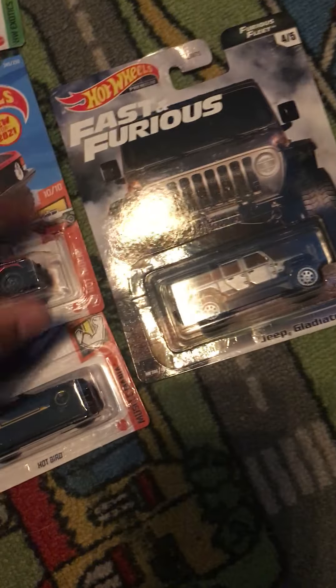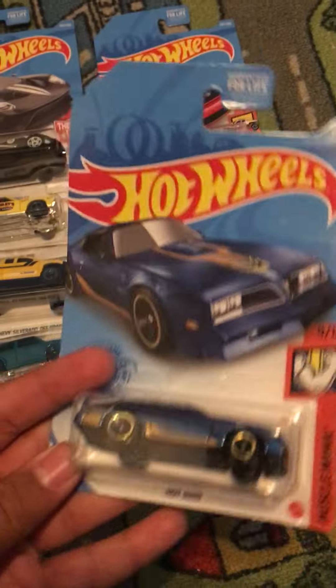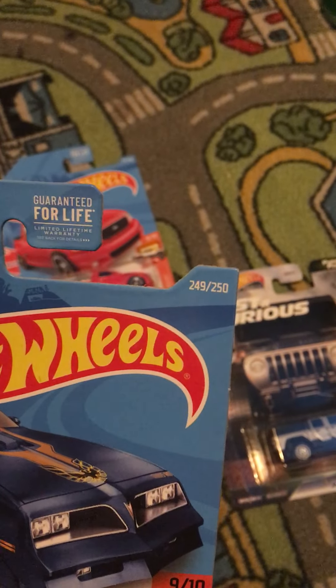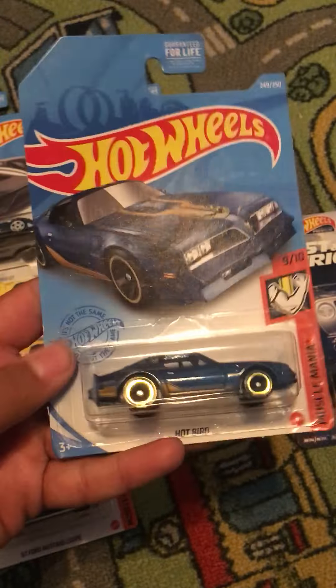We got the Hotbird, which is from Muscle Mania. This is number 9 out of 10 and this is number 249 out of 250. There's a GM trademark and this is actually the Pontiac Firebird.